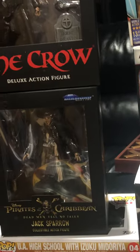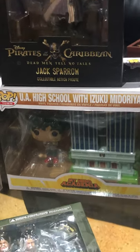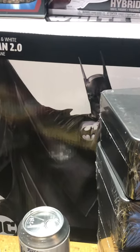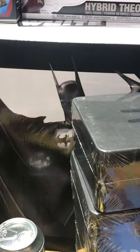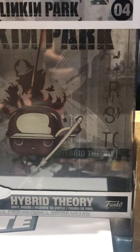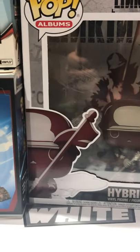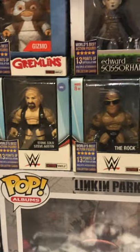Jack Sparrow. Underneath that we have UA High School with Izuku Midoriya from My Hero Academia. We've got a McFarlane Batman Black and White 2.0 statue from DC Direct — formerly known as DC Collectibles, formerly known as DC Direct, futurely known as who knows what. Hybrid Theory Linkin Park album Funko Pop — basically the pop with cardboard around it inside a hard plastic display case. Mini Egg Attack Captain Marvel — that's a restock.